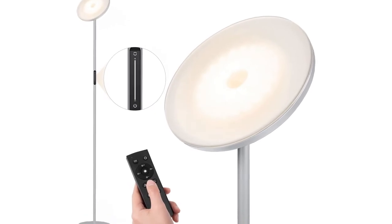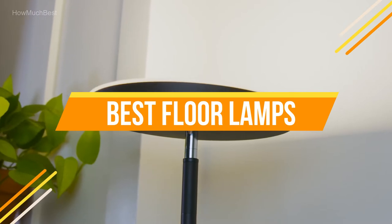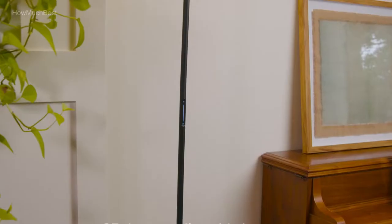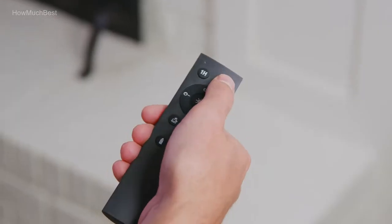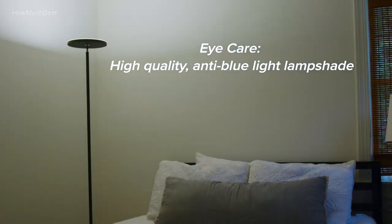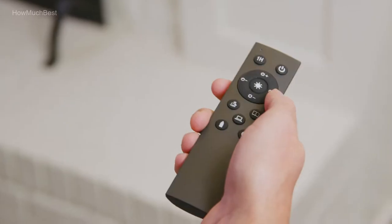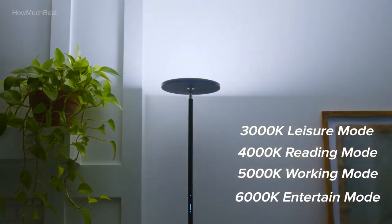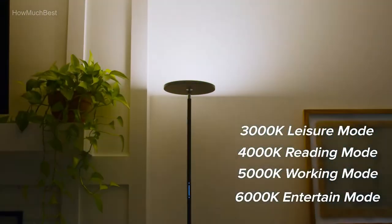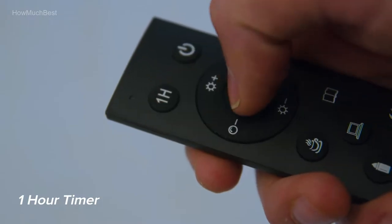In this video, we are going to show you the top 5 best floor lamps in the marketplaces. We have selected them based on their quality, performance, and price. We've done sufficient research to find them. If you are trying to find out which floor lamp is the best, this is the video for you. Stay with the video till the end — after watching, you can simply pick the right one. Check the description for links to find out the price. So, let's start.